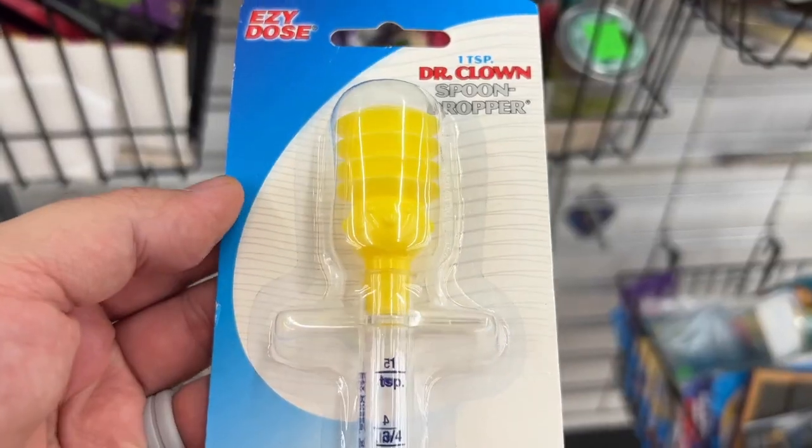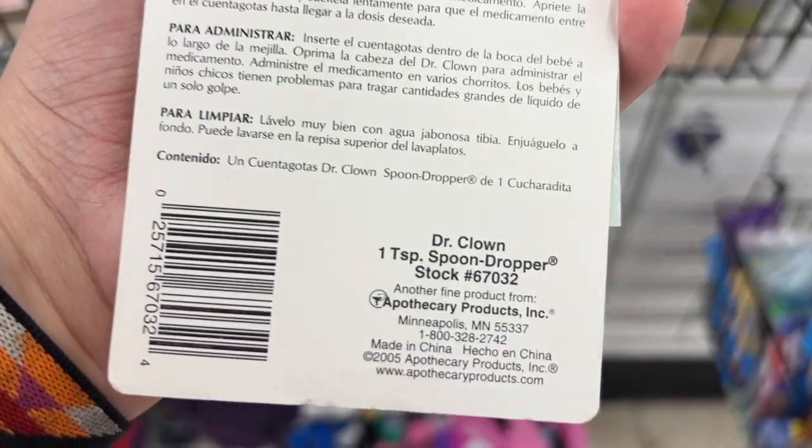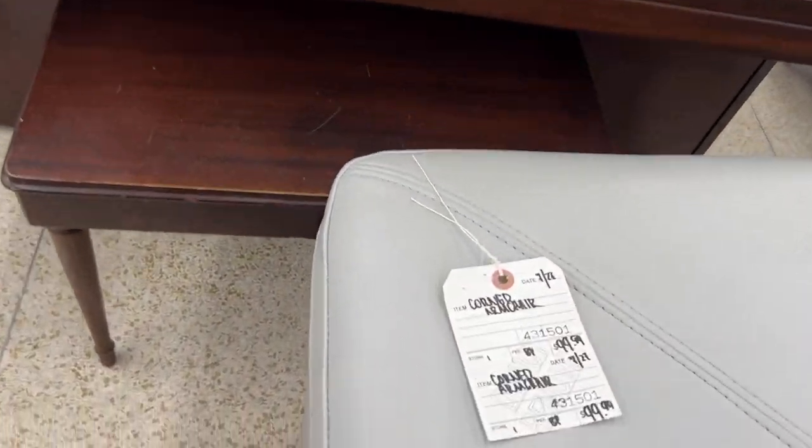I have this glass — it's tiki — but it has some rust stains on the bottom. I loved this Dr. Clown spoon dropper; I got it for a dollar ninety-nine. Don't ask me why — I just liked it. I can't find it online though.